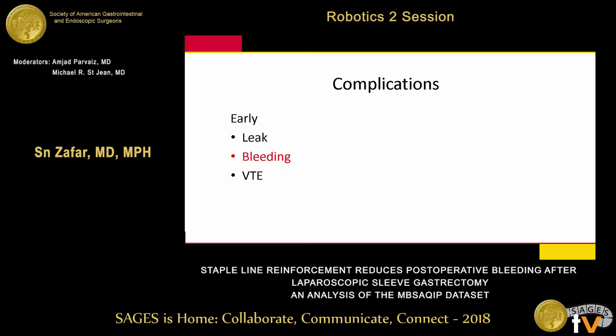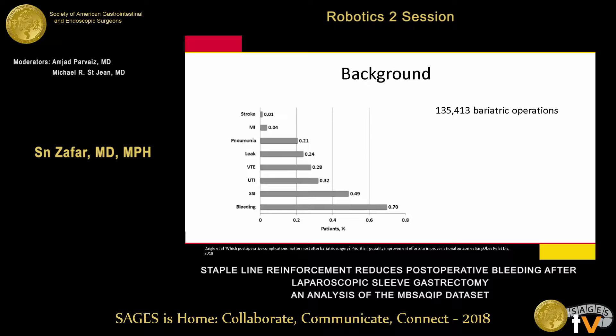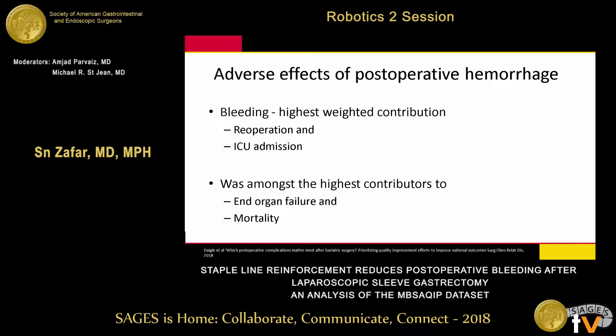Leaks and bleeds are the most worrisome complications. In a recent study about to be published by Daigle et al., studying 135 bariatric operations, bleeding was the most common complication. They also concluded bleeding had the highest weighted contribution to re-operation and ICU admission, and was also amongst the highest contributors to end organ failure and mortality.